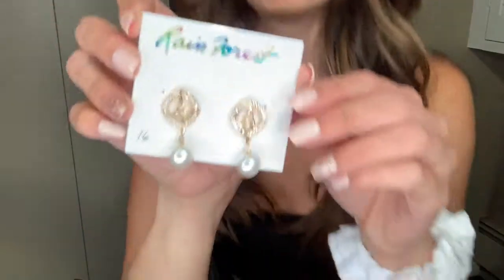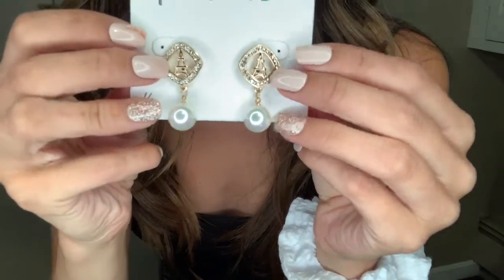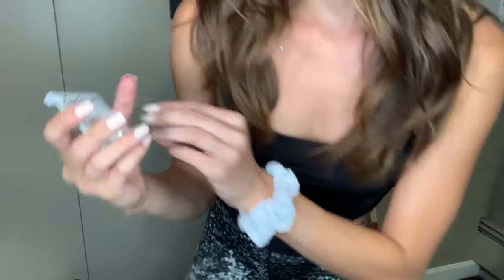The second item was the only thing I got today for full price. They're the same brand, Rainforest, as the silver hoops, but these are so cute — gold Eiffel Tower-shaped studs with a little pearl hanging off the bottom. They were $16, and I thought they'd go really well with the pearl ring I got. They were super cute so I got them anyway.